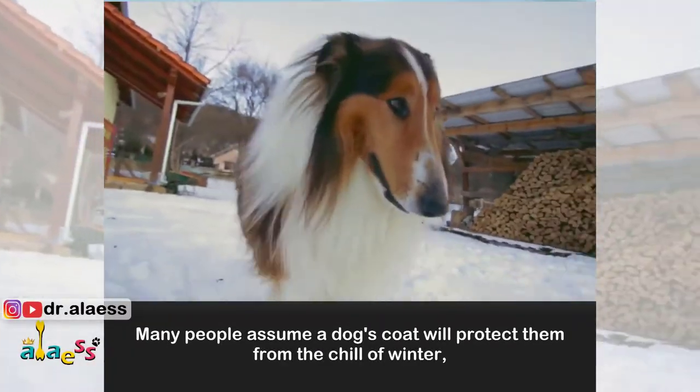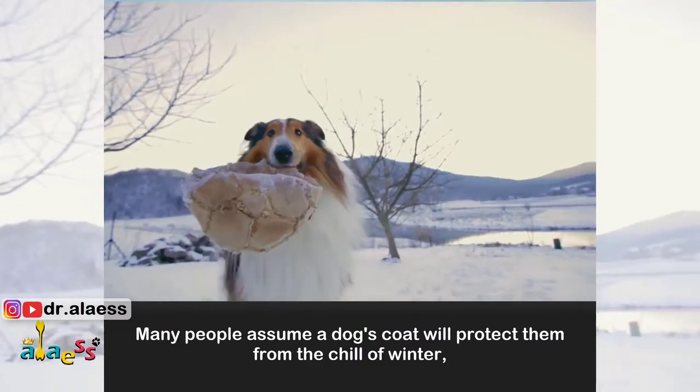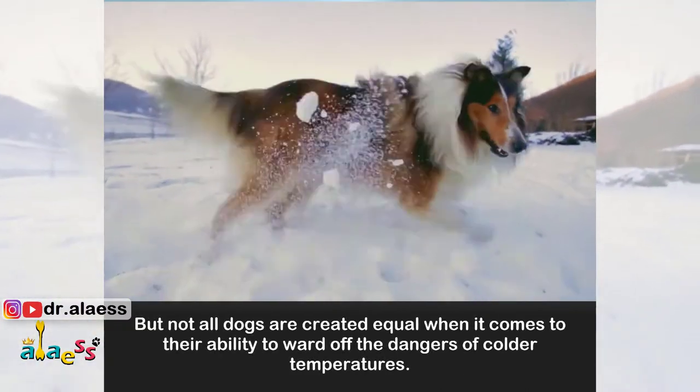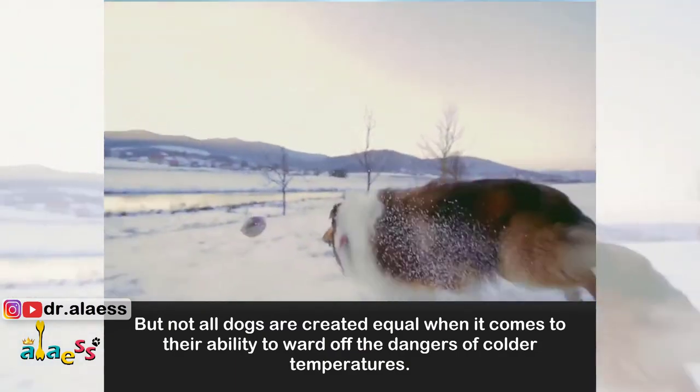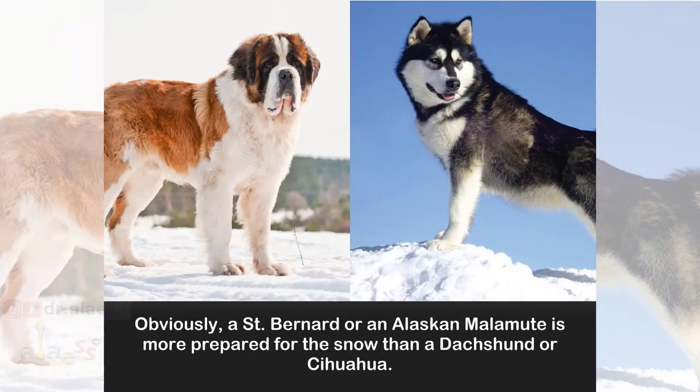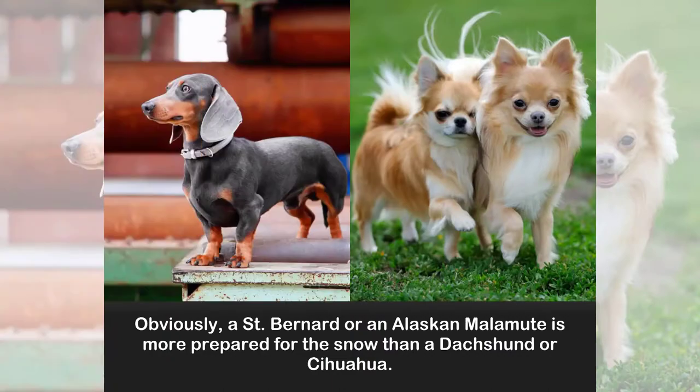Many people assume a dog's coat will protect them from the chill of winter. But not all dogs are created equal when it comes to their ability to ward off the dangers of colder temperatures. Obviously, a St. Bernard or an Alaskan Malamute is more prepared for the snow than a Dachshund or Chihuahua.